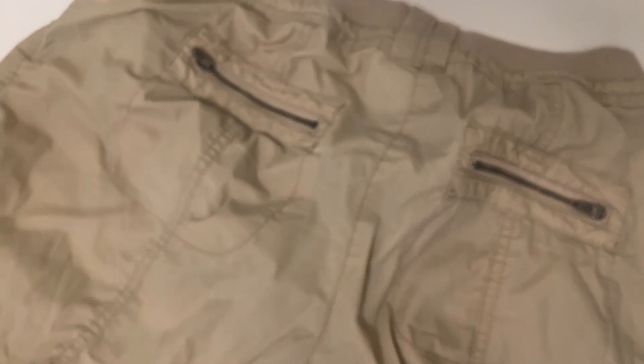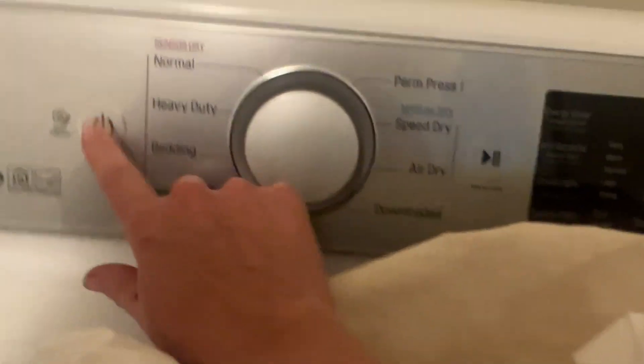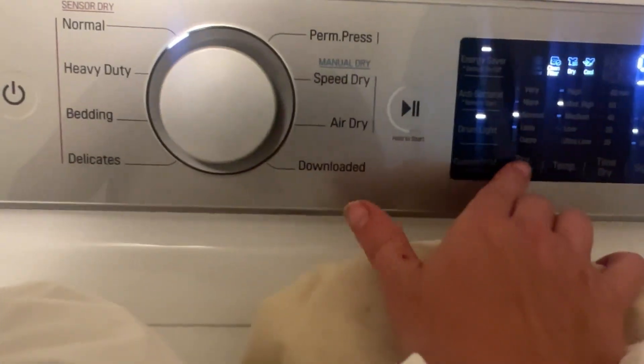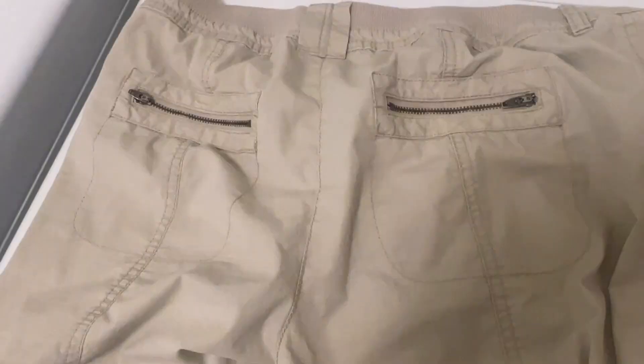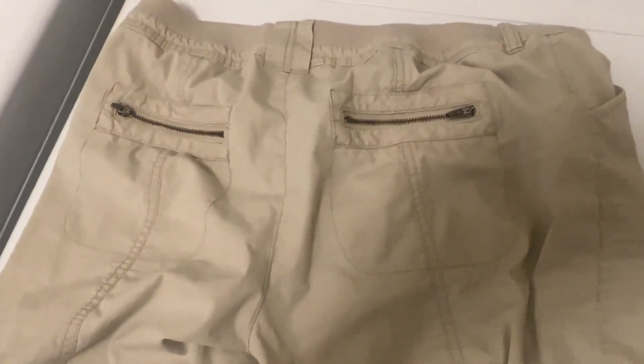Let's take a look at my shorts. Look at that — not there. Nothing. This is now dry. Totally gone.